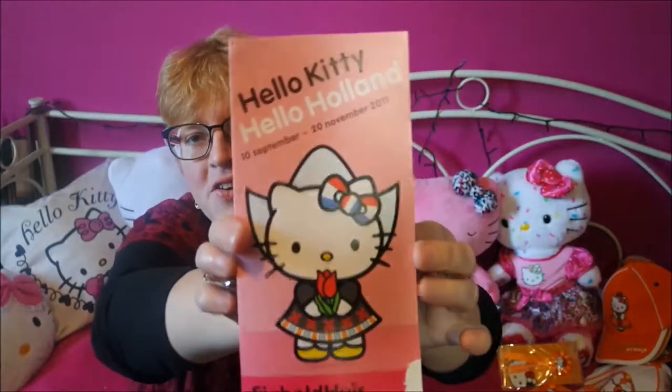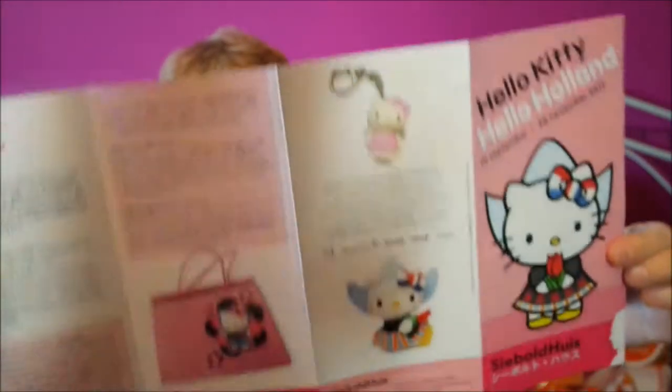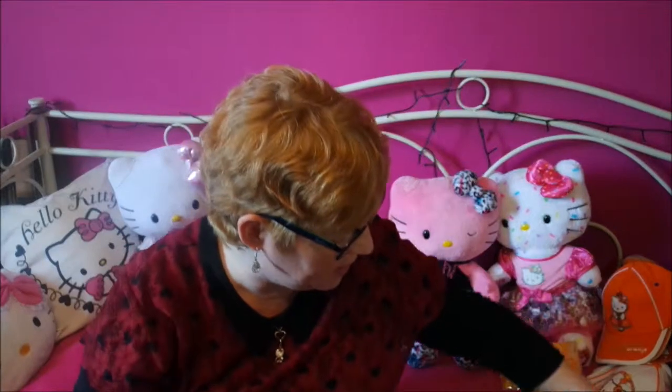Here's the flyer you got at the Siebelth House where they had the exhibition — and there she is again, so cute. When I was there, I also bought this mug. I'm not using this one; this is for my collection. I wish I bought two because I would love to drink out of this, but no, this is going in my collection.